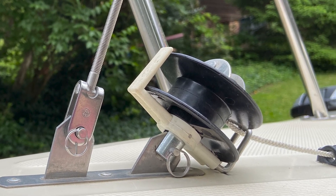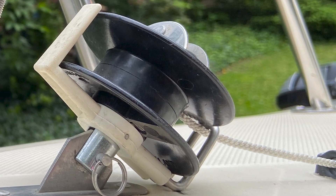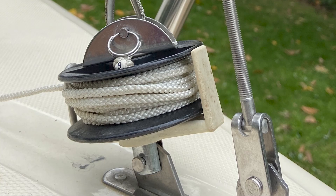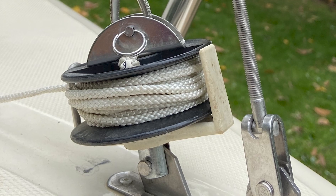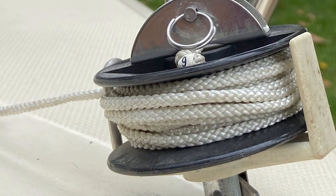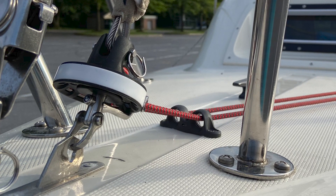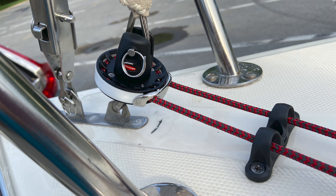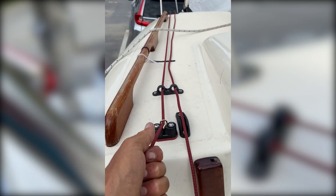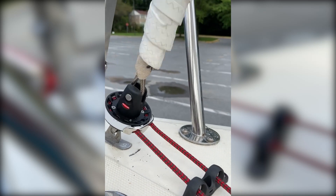I always struggled with the original furler. The drum is small and barely holds enough line for the boat's 130% standard Genoa. The furling line is tiny and kind of a finger-cutter when furling in high winds, and using a larger jib for light air would require a larger furler drum and more line. After searching for a better solution, I found that Ronstan makes a tiny continuous line furler for small boats which is perfect for the Siren. Unlike conventional furling drums, the low-profile line driver never runs out of line and can completely furl any sized sail.